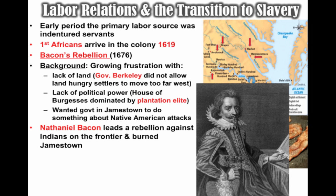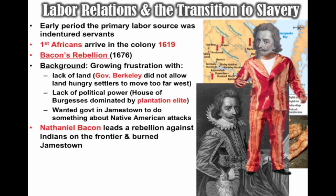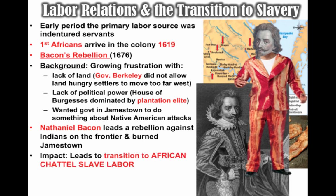All of these tensions erupted into Bacon's Rebellion. The leader, Nathaniel Bacon, led a group in rebellion against Indians on the frontier, randomly and indiscriminately killing Native Americans alleged to have attacked colonists. They also moved their frustrations to Jamestown, where they burned down the capital — a big crisis in the colony. Unfortunately for the rebels, Bacon suddenly dies of dysentery, the rebellion collapses, some rebels are hung, and peace comes to the colony.